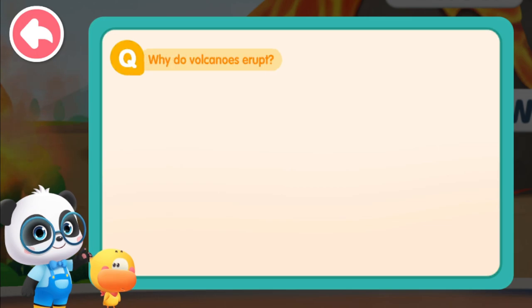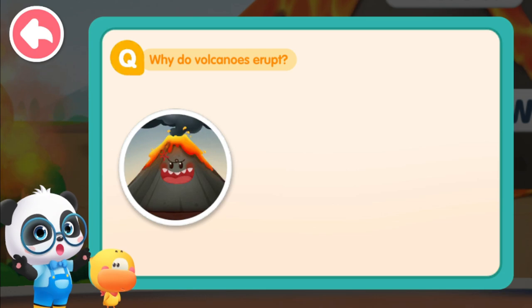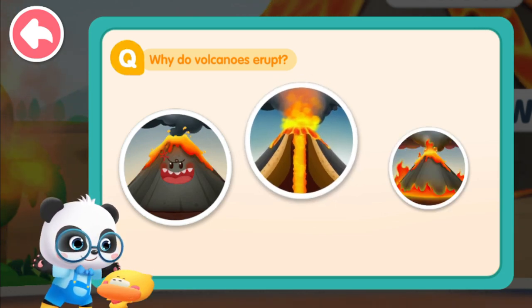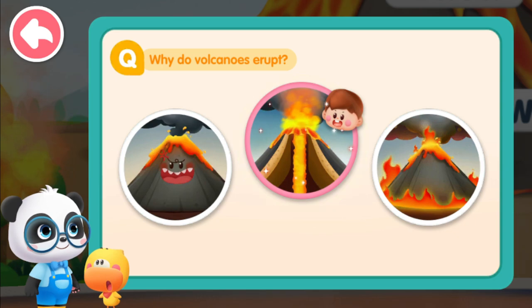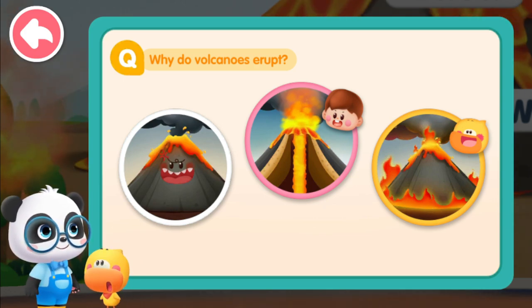Kids, why do you think the volcano erupts? The volcano gets angry! The magma rushes out of the Earth's crust! A mountain catches fire and becomes a volcano! I pick — the mountain is on fire, so it becomes a volcano!